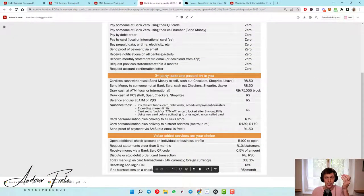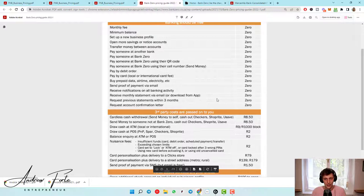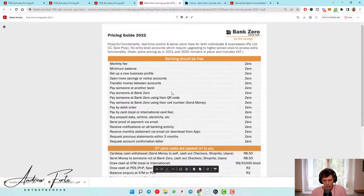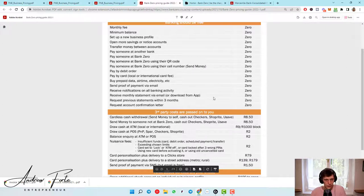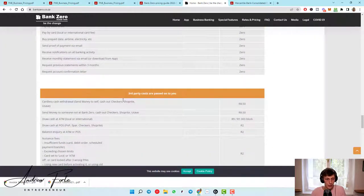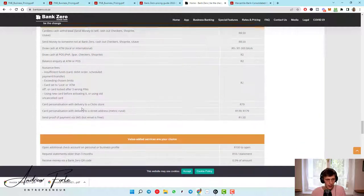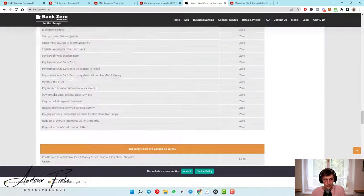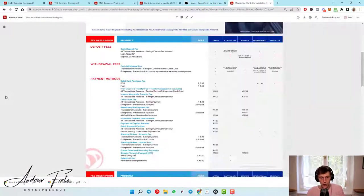Bank Zero has some other cool features and it's not going to cost you 700 or 800 rand a month. The base stuff is free. I think FNB and the other banks need to be careful as these other banks get traction. I don't see why bigger businesses wouldn't be taking advantage of this. It just seems like a no-brainer.